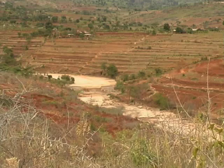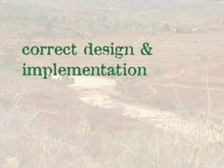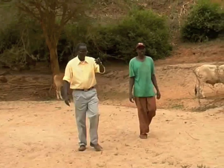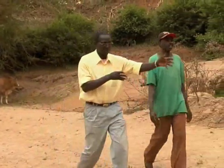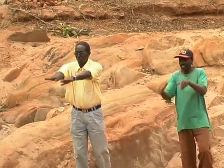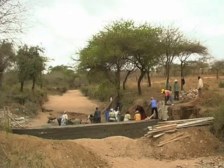Experience tells us that successful sand dams depend on two key factors – correct design and implementation, and community ownership to ensure sustainability. Africa is scattered with washed-away dams, but Excellent Development's co-founder, Joshua Makusia, has refined his designs to such an extent that he's built over 450 successful dams. The communities come to us to ask for support, and generally speaking, the best solution for them is a sand dam. After the process, the sand dam is owned by the community themselves.